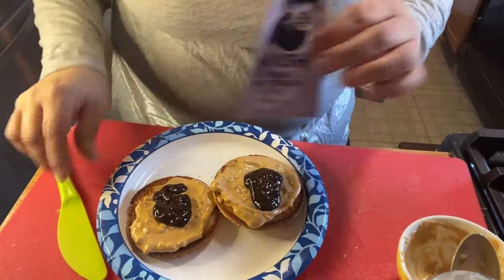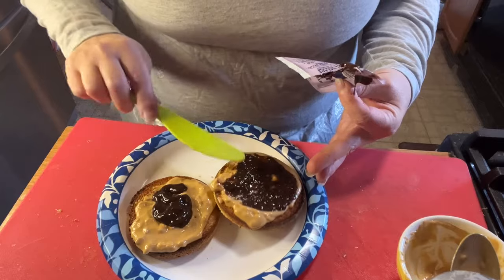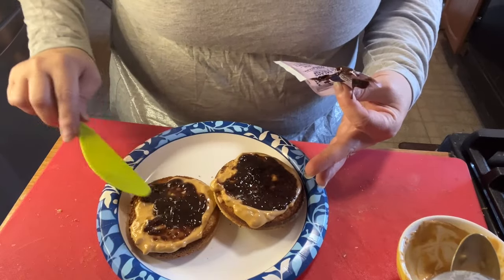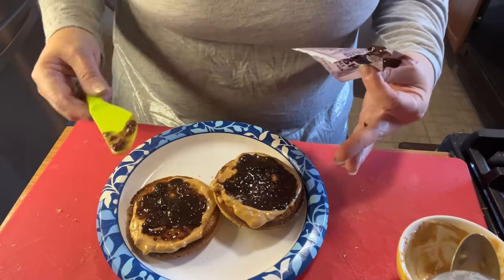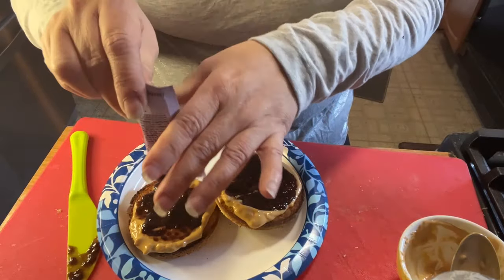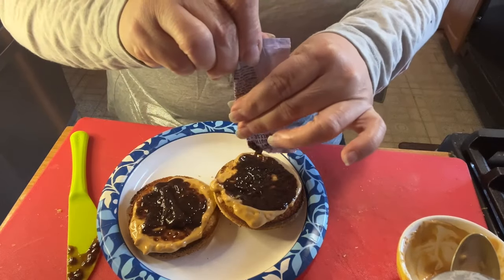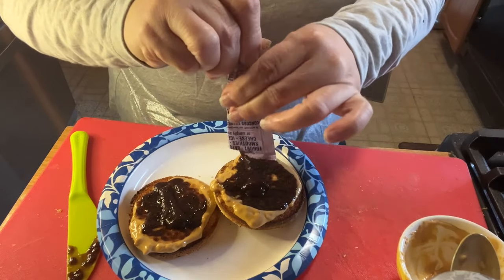Let me spread this a little bit. You could just put grapes on for zero points instead of spending a point on this, but we spent a point on this bad boy — we're going to squeeze it till it's dry.